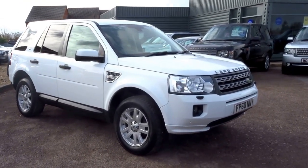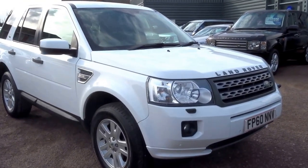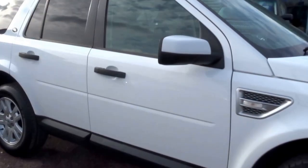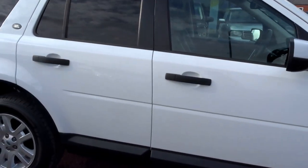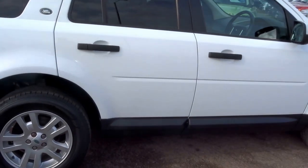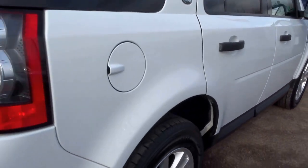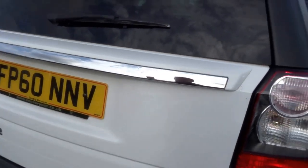This is quite a rare car. It's a white Land Rover Freelander 2. We've just had this into stock, so I thought I'd do a short presentation on the vehicle. It looks particularly nice in this colour — very clean.